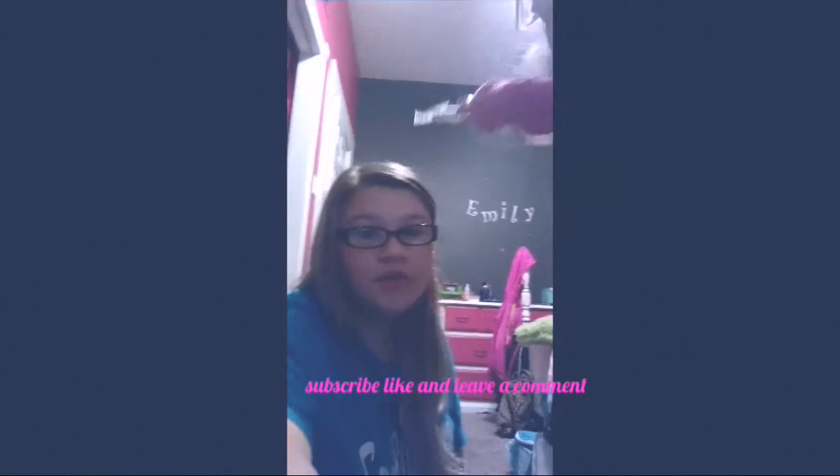Like, subscribe and leave a comment. Hope you enjoyed this video. You can Snapchat me — my Snapchat is madsturge3. You can Instagram me and DM me — my Instagram is madsturge. All of those are in the description. Bye!